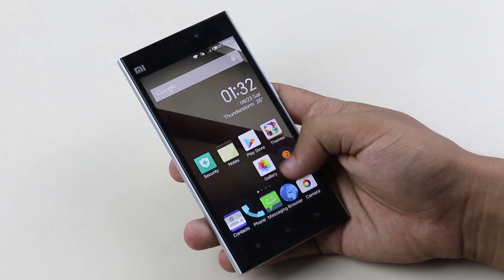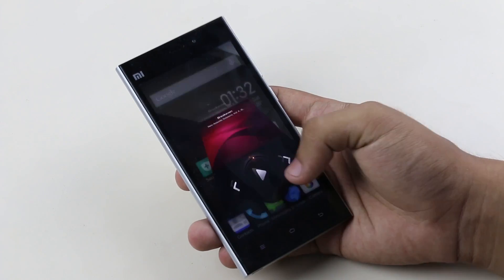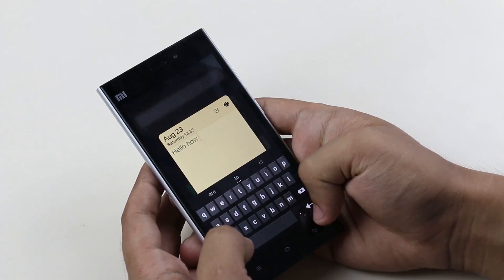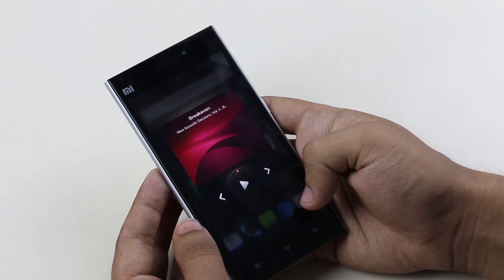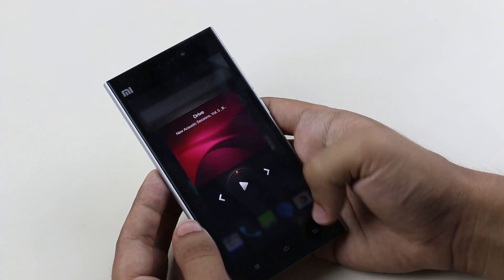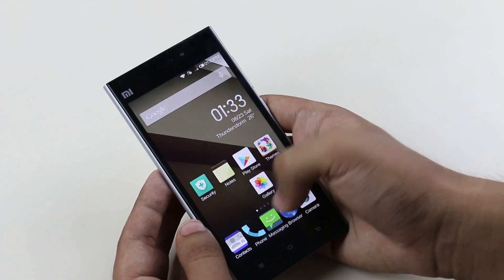The next one here is the pop-up view. For those of you who want to quickly listen to your music or jot down some important notes, you can quickly access those apps just with a single swipe down on the app icon. You are presented with a quick pop-up view where you can quickly play your music and save your notes. However, this feature only applies to the default music app and the note taking app.